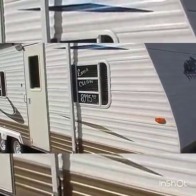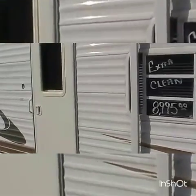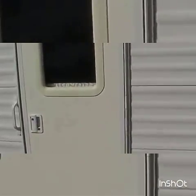This RV is in like-new condition, has no smoke or pet odors, and of course we show you everything works.